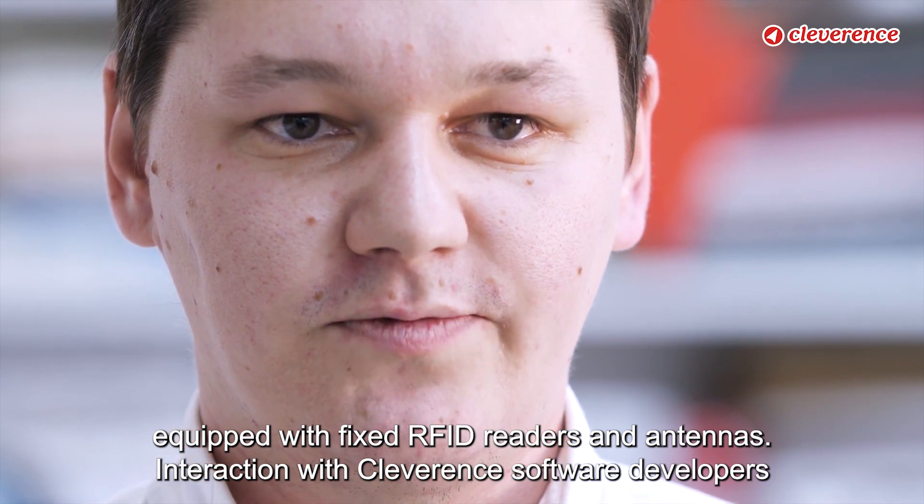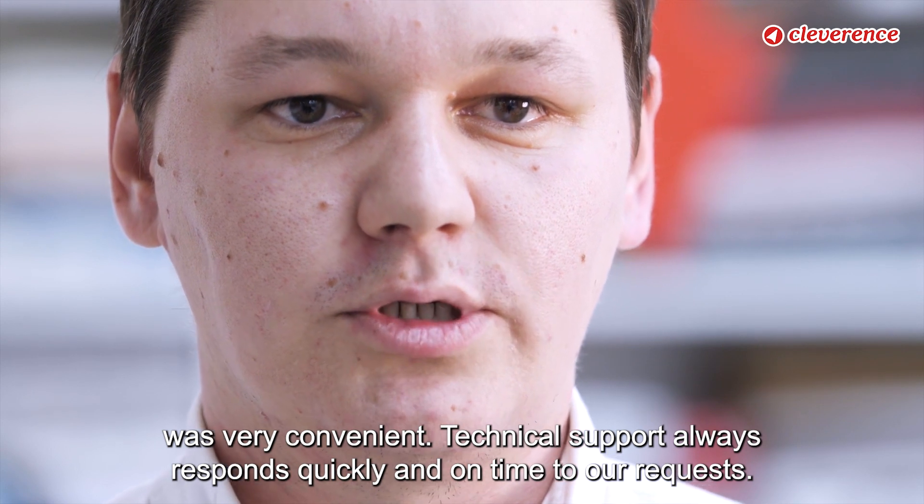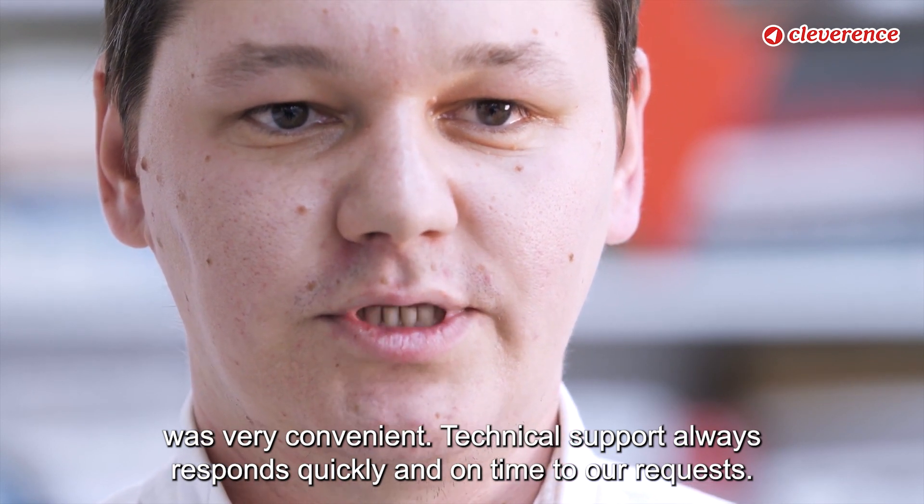Interaction with Cleverance software developers was very convenient. Technical support always responds quickly and on time to our requests.